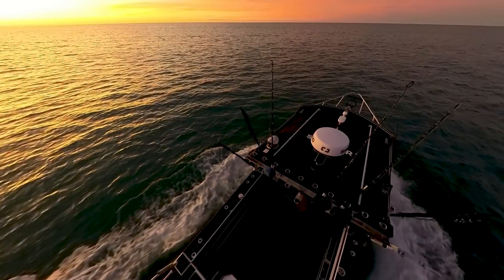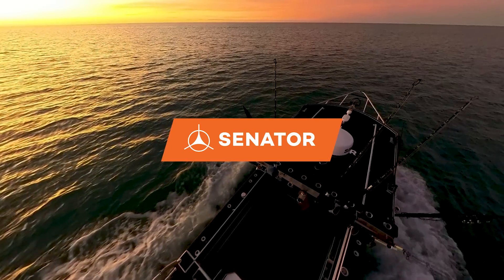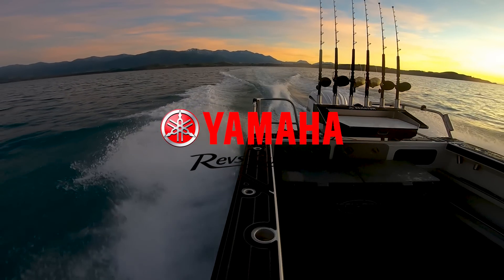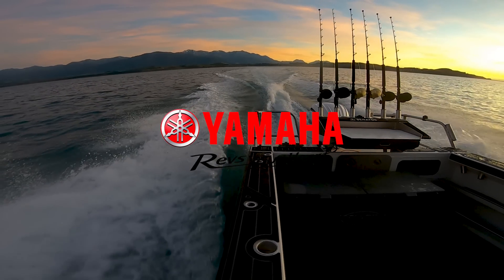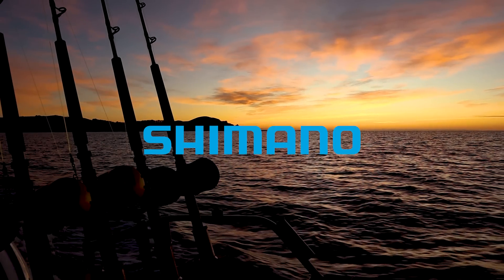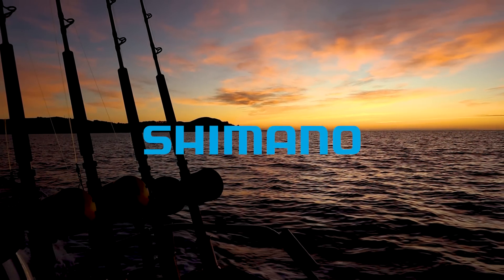The Fishing Log is presented by Senator Boats and the 770. Yamaha Marine New Zealand — reliability that just keeps going. Simrad Electronics — finding fish with ease. Shimano Fishing New Zealand — designed and made to catch even the biggest of slugs.